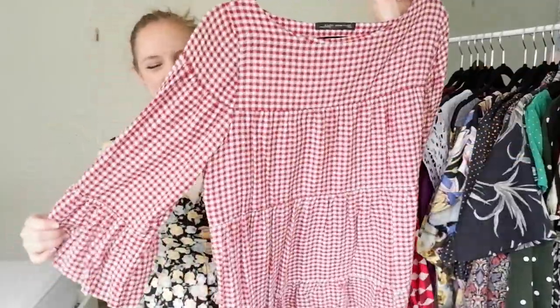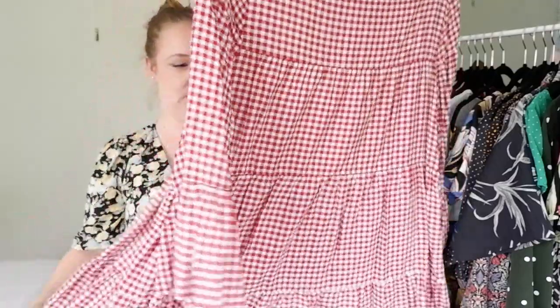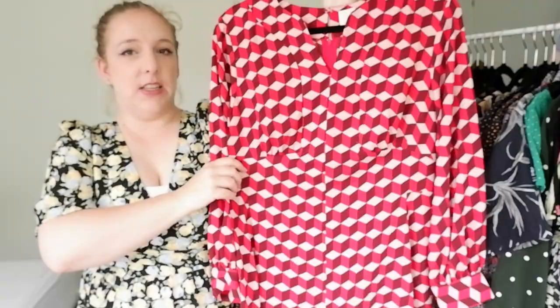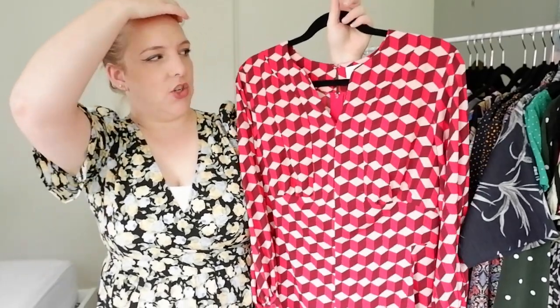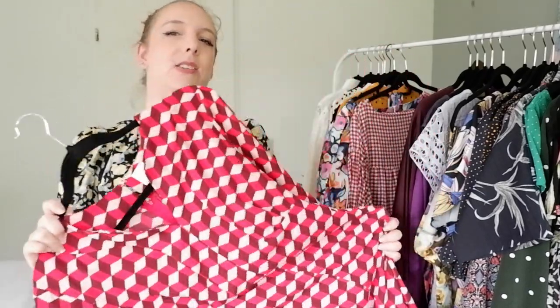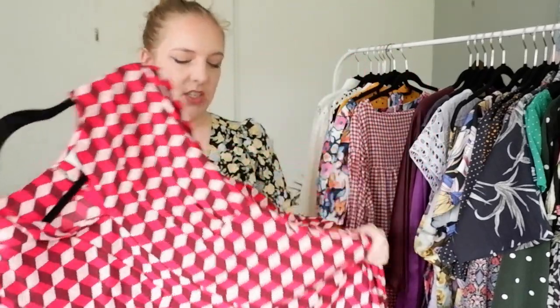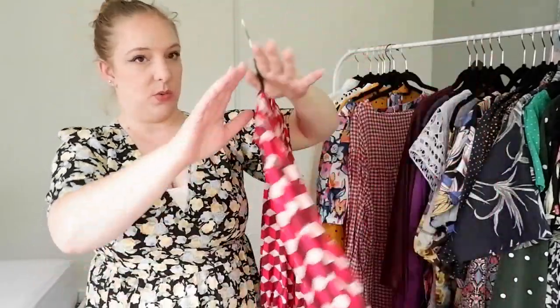This red gingham number from Zara is lovely for right now, so that's a good one to keep. The next dress is from H&M's petite range — I'm like the only person on YouTube talking about that range, and this dress was exclusive to it. I really like it. It's quite a bold statement with a mod vibe and a really lovely geometric print that's a bit Escher-like. So this is one I want to keep.